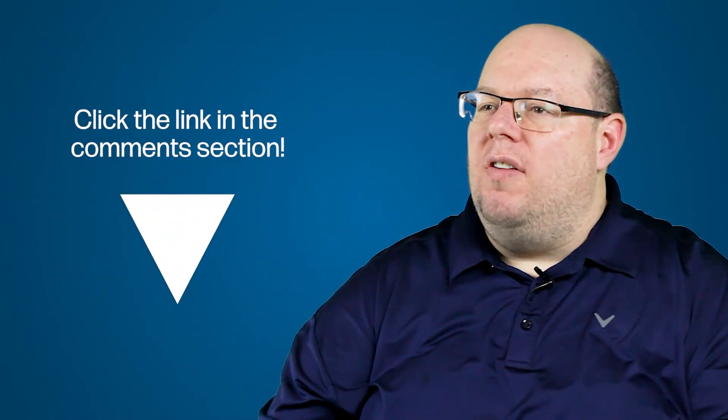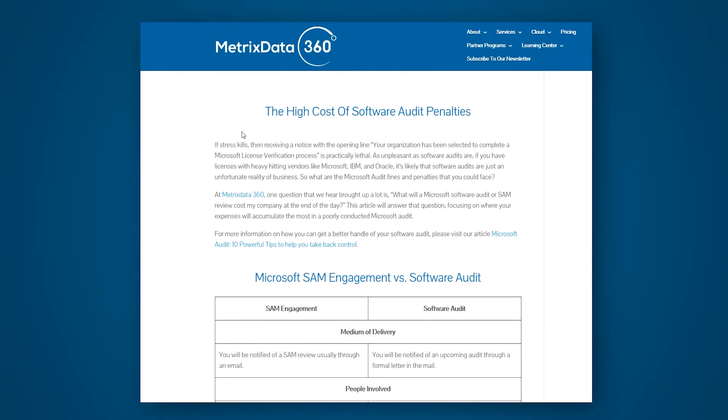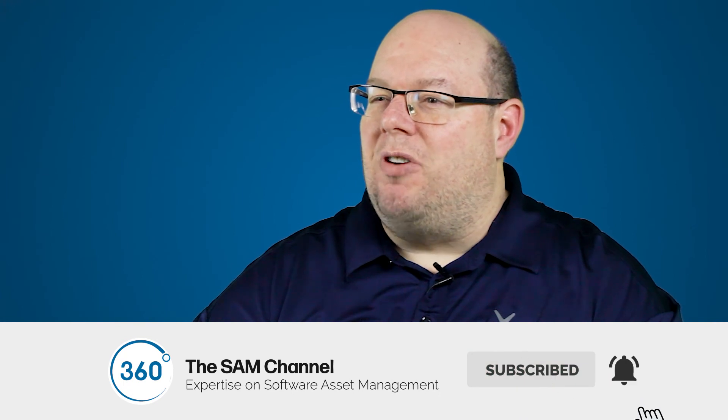If you need any help with regards to this letter or the process that it involves, check the comments below. There's a link to one of our blog posts that has a lot of great information, or feel free to reach out — we're happy to chat. If you have any questions, feel free to leave them in the comments below, and don't forget to like or subscribe to our channel to get great content on software asset management.